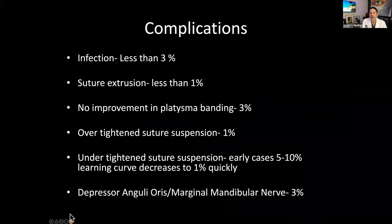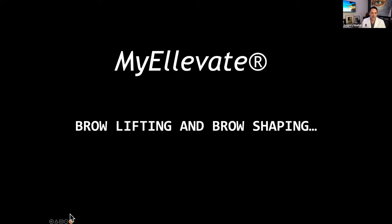Complications are very few. We're very upfront and realistic here. Infections are less than 3% and can be treated with antibiotics. If suture material ever came out or was exposed, that's less than 1% — I haven't had it happen in a long time. If there's no improvement in platysma banding, we go back and do a revision — we don't charge for revisions. If there's nerve bruising, it happens 3% of the time and always gets better in just a few months. Nothing is permanent — all of them do very well.